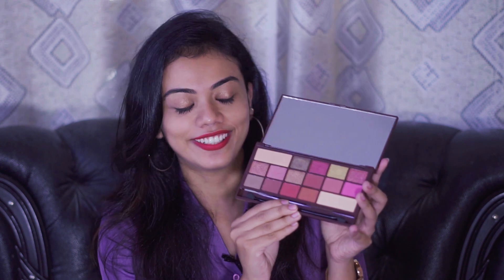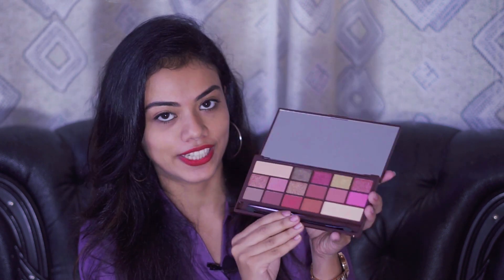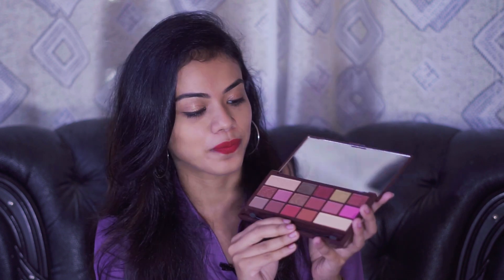This is a dupe of the Huda Beauty Rose Gold Palette, one of the most famous eyeshadow palettes. It smells like chocolate and it has a total of 16 shades — both shimmer and matte. But it is a bit on the pricier side.